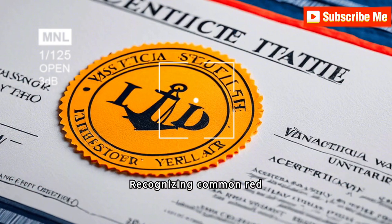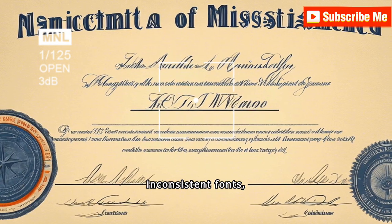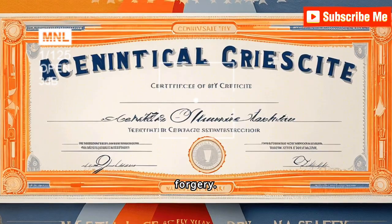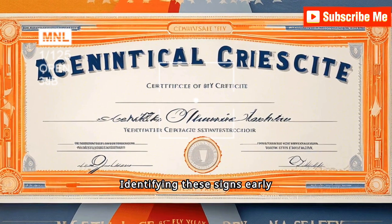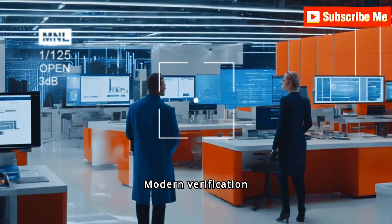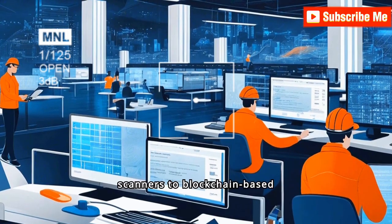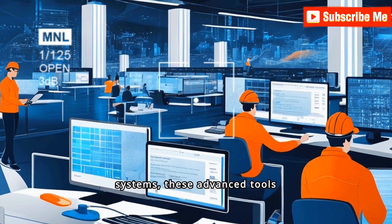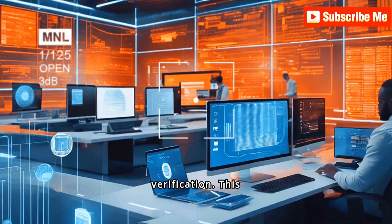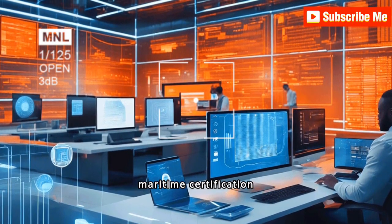Recognizing common red flags in certificates is crucial for PSC officers. Indicators such as inconsistent fonts, unusual stamps, or mismatched information can signal potential forgery. Identifying these signs early helps prevent the use of invalid or fraudulent certificates. Modern verification tools and technologies — from barcode scanners to blockchain-based systems — ensure accurate, efficient, and tamper-proof verification, which is crucial in maintaining the integrity of maritime certification processes.